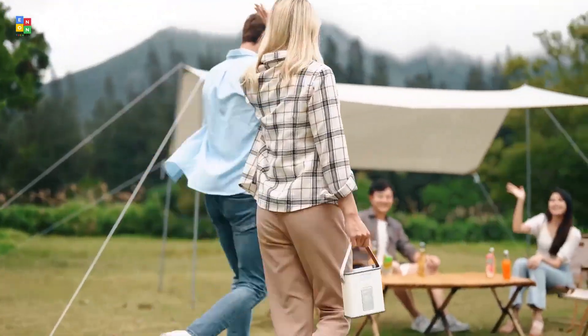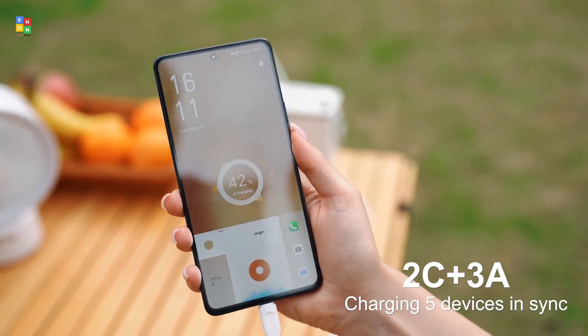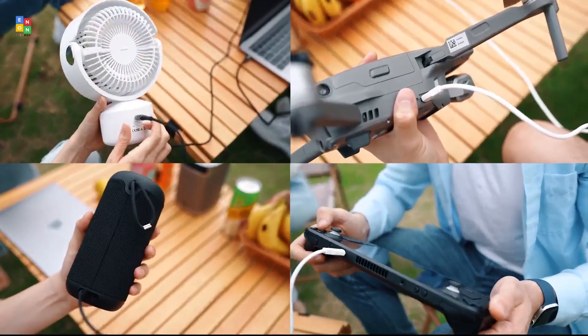Discover the freedom of portable power stations — compact, versatile, and ready to keep you powered anytime, anywhere. USAM's 130W Power Station.